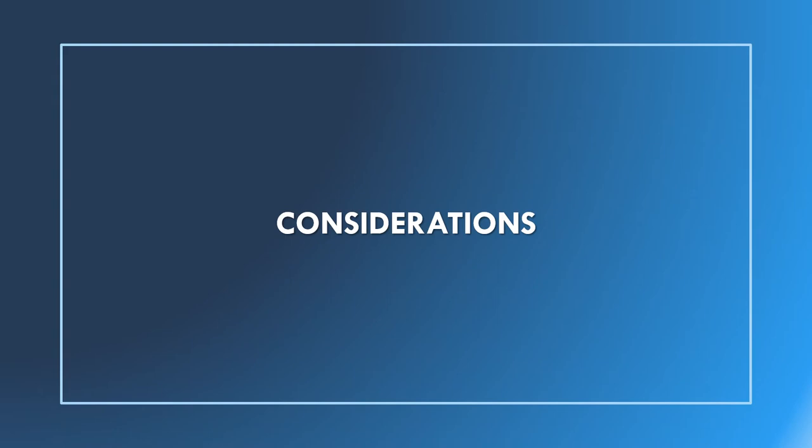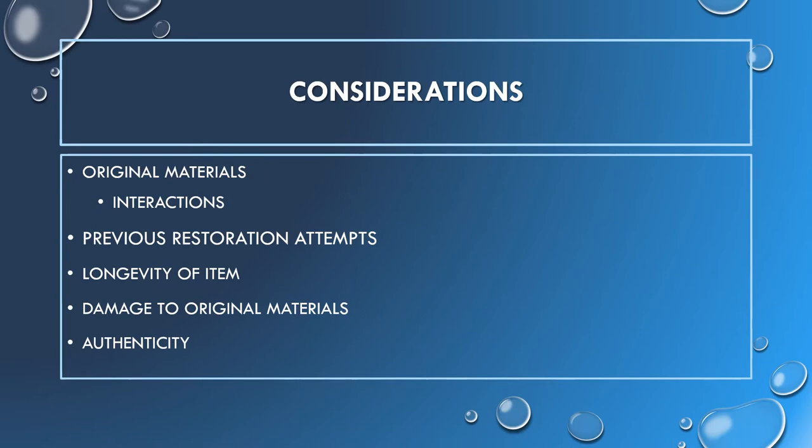There are a few things that need to be taken into consideration when looking at conservation and restoration treatments of archaeological ceramics. What are the original materials and how will they interact with materials used for cleaning, adhesives, and fills? What previous attempts at restoration have been made — should they be removed, and can they be removed without damaging the original materials? Will the repair contribute to the longevity of the item? Are the materials used easily reversible, or will they damage the original materials in the future? Are they trying to repair the item to such an extent that their repairs would be undetectable, making a viewer think the current appearance is the same as the original?